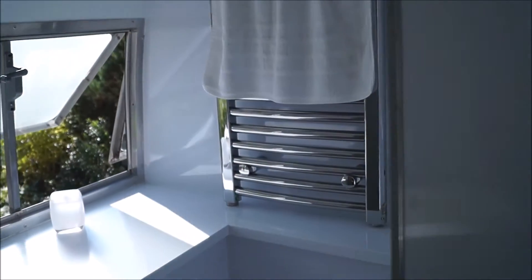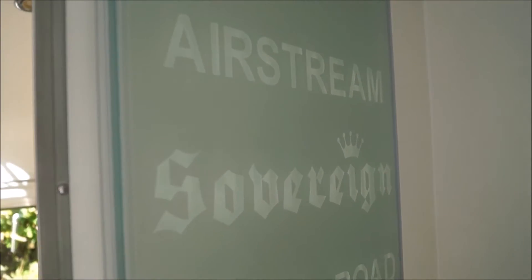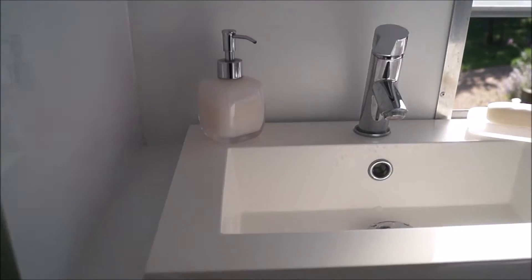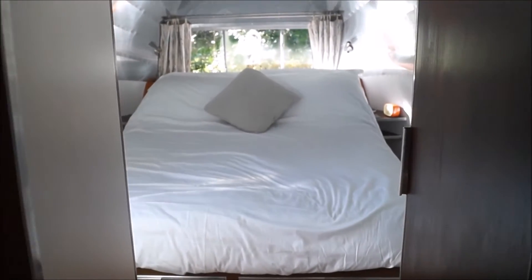You've got everything you need in here: your heated towel rail, window, blue sink, and cupboards. Here's your shower area — it says 'Airstream Sovereign off the road'. You've got a nice shower, a mirror, and a really nice bathroom overall.